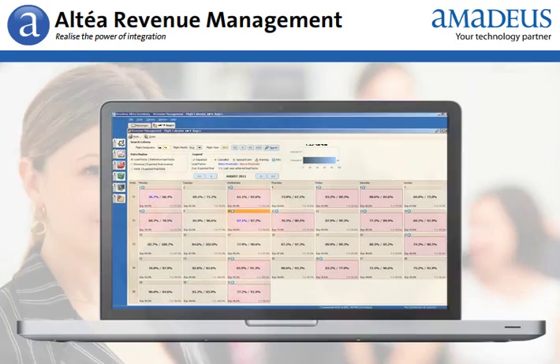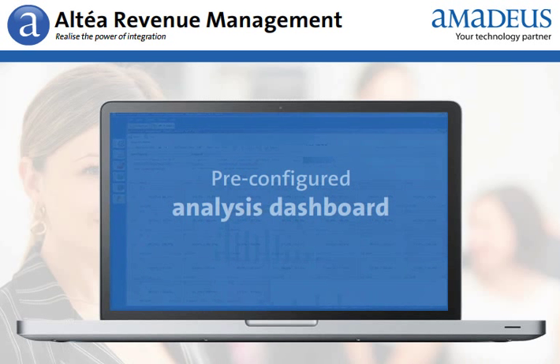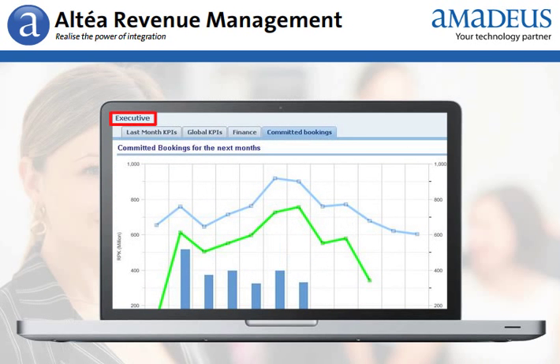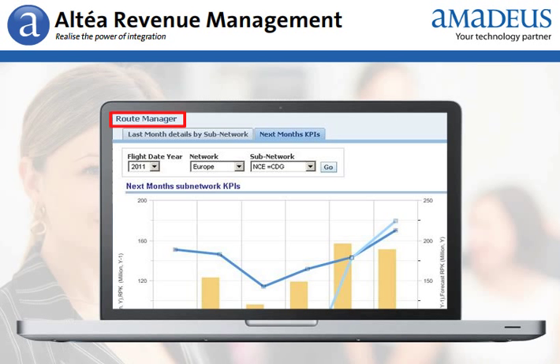Altea Revenue Management has been designed to give analysts a comprehensive overview. The analysis dashboard is pre-configured with your airline for your specific needs. For example, dashboards can be defined for users such as directors, flight analysts, route managers, etc.